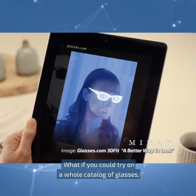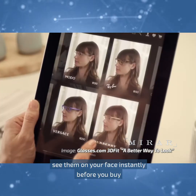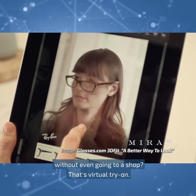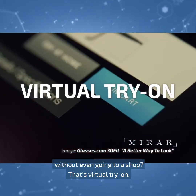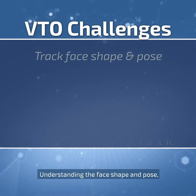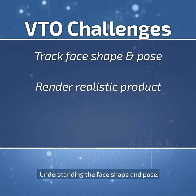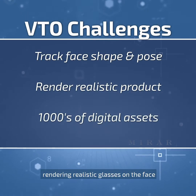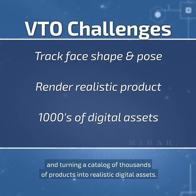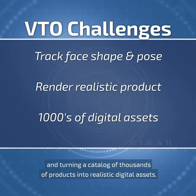What if you could try on a whole catalog of glasses? See them on your face, instantly, before you buy, without even going to a shop. That's virtual try-on. Doing it right is a three-part problem: understanding the face shape and pose, rendering realistic glasses on the face, and turning a catalog of thousands of products into photorealistic digital assets.